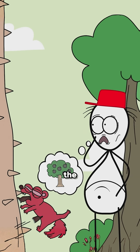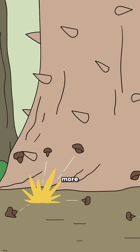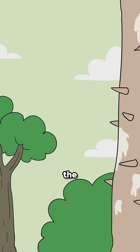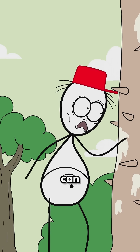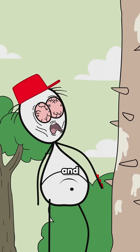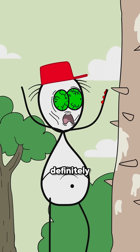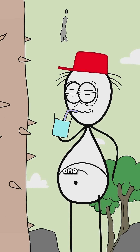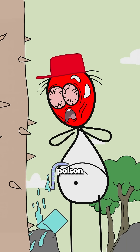Now you get why this tree is called the Sandbox Tree. But wait, there's more. On top of its explosive fruits, this tree produces supertoxic sap. The white sap that oozes from its trunk can cause severe skin irritation and even blindness. So definitely don't touch it. Also, avoid eating it, because just one drop of this sap can seriously poison you.